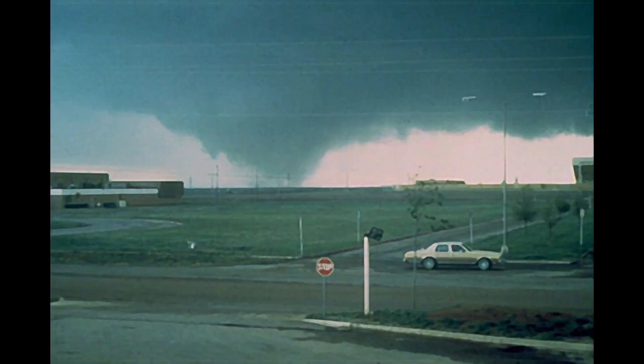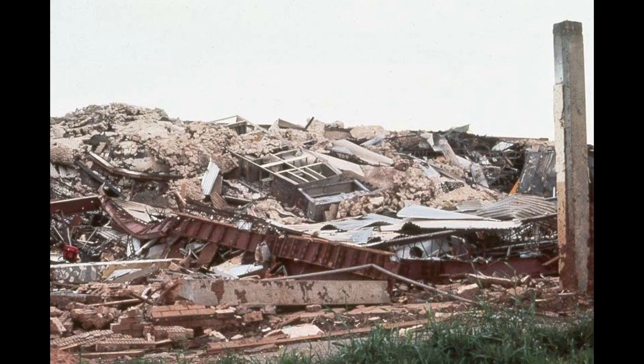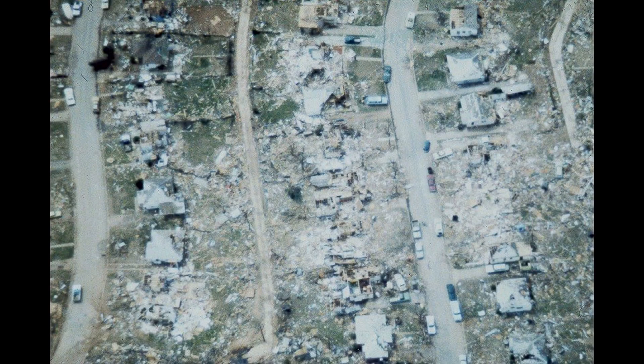The tornado was about a half mile wide when it struck Memorial Stadium, snapping light standards and causing heavy damage to the field house. McNeil Junior High was next in the path of the tornado and the school was severely damaged. The western portion of the school building was crushed by the intense winds. The tornado then moved east-northeast into the Western Hills neighborhood south of Southwest Parkway.